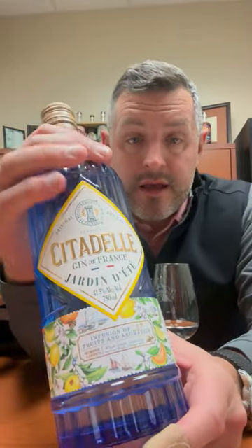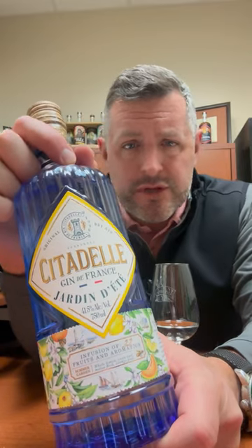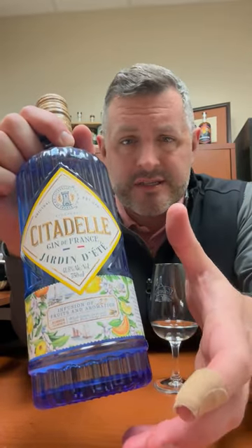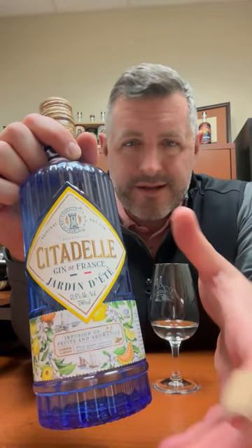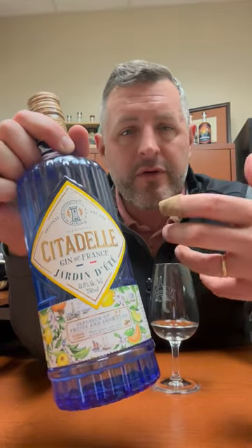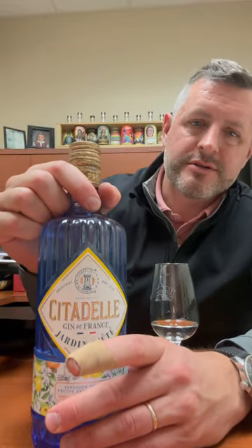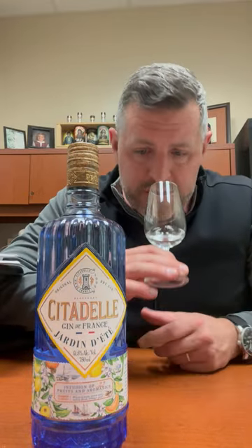Citadel is a French gin brand that's been around for a while. This is their first foray into flavor — this is the Jardin d'Été. It's really inspired by a summer garden, and you've got to think about Southwest France: think about the warmth, the fruit, the citrus, the flowers, and that's really what this gin is meant to capture. So if you like a summer gin drink or a more summery gin and tonic, I think this is a perfect one to try.